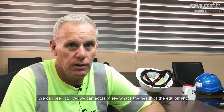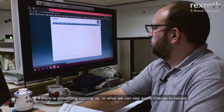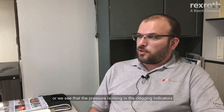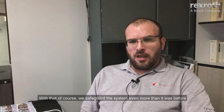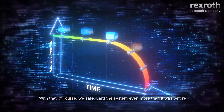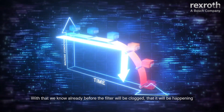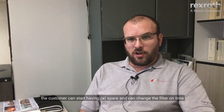We can predict life. We can actually see the health of the equipment. If something is coming, we can see changes in values, or we see that the pressure is rising in the clogging indicators. We inform the customer that the filter has to be changed. With that, we safeguard the system even more than before — we know before the filter will be clogged that it will happen. The customer can start having spare parts and change the filter on time, so the system is safeguarded.